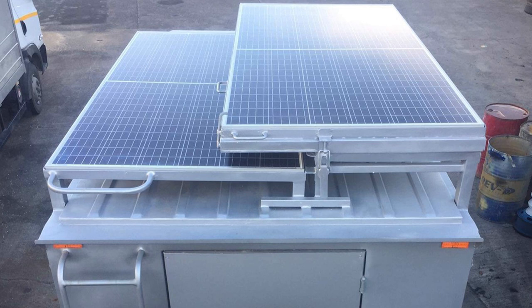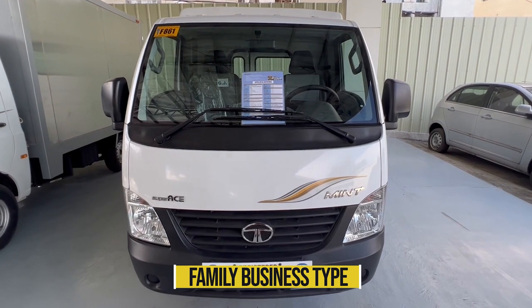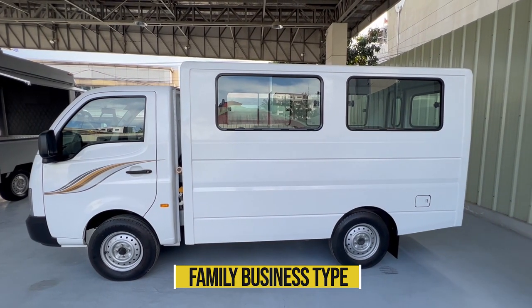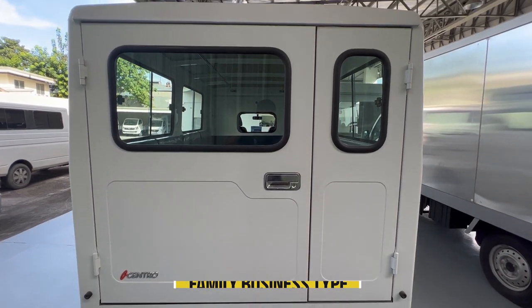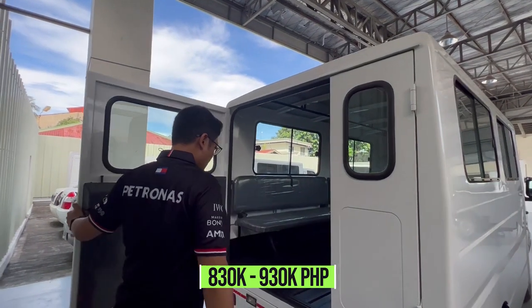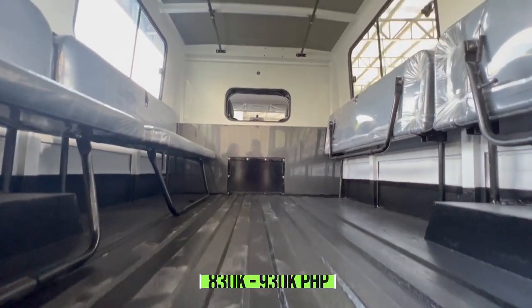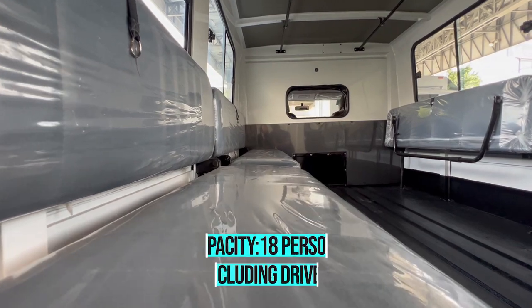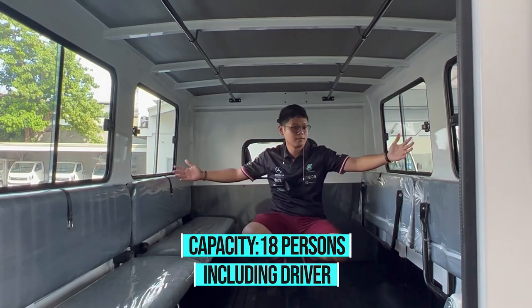Let me show you the other body types of the Super Ace Mint. The family business type costs 830,000 to 930,000 pesos. You can also have it in single aircon or dual aircon type. It has a good amount of space and can fit 18 people including the driver.